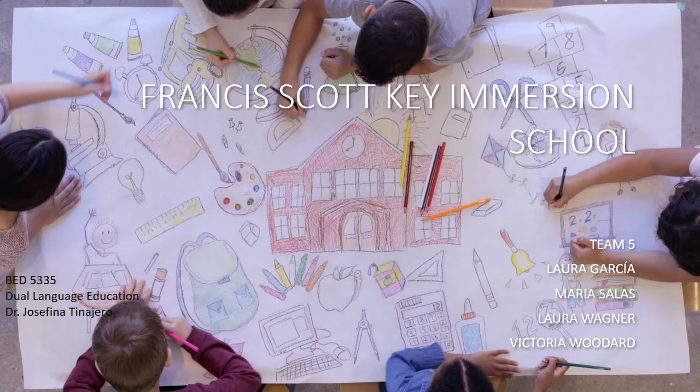Hi, hello. We are team number five composed of Laura Garcia, Maria Salas, Laurelena Wagner, Victoria Woodard, and we are going to be presenting and discussing national models of dual language education, specifically Francis Scott Key Immersion School.